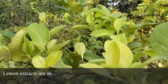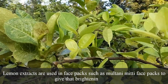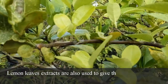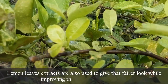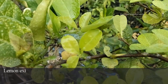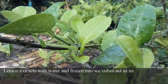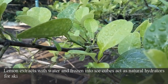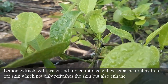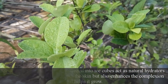Lemon extracts are used in face packs such as multani mitti face packs to give a brightening look. Lemon leaves extract is also used to give a fairer look while improving skin tone from within. Lemon extracts with water, frozen into ice cubes, act as natural hydrators for skin which not only refresh the skin but also enhance the complexion.